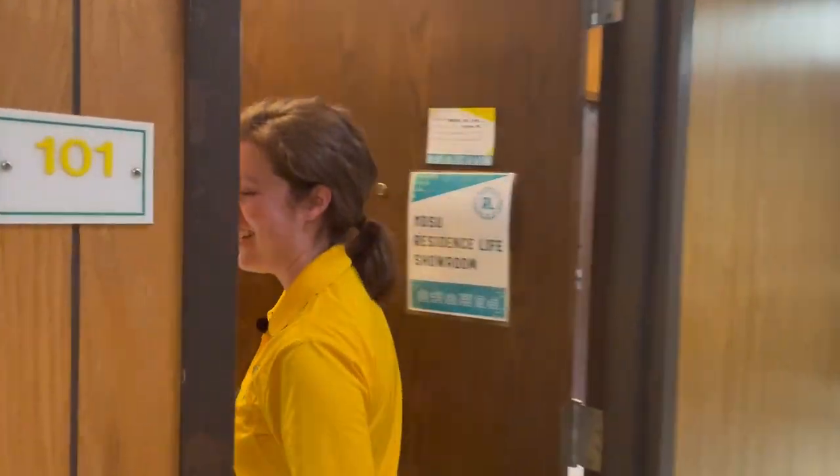Now we are going to check out a typical room in Syme so that you can see what your room is probably going to look like when you get here. This is one of our typical spaces in Syme — this is our showroom, and this is an example of one of our four-person suites.